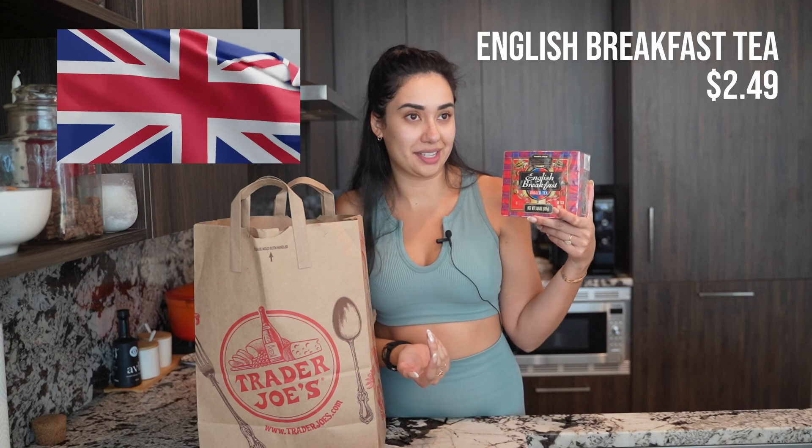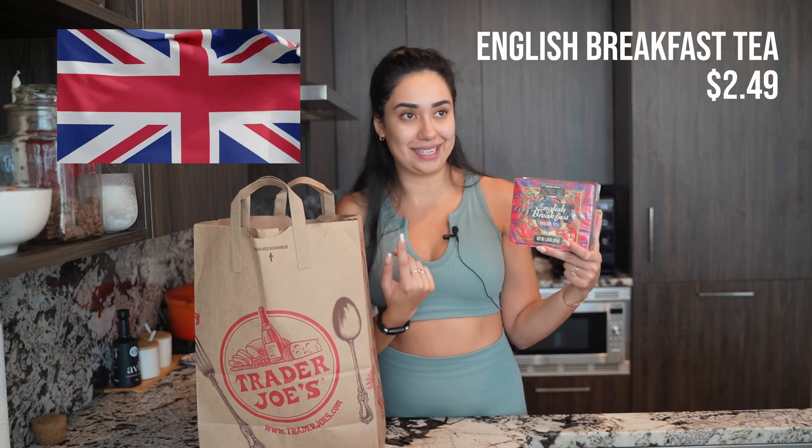I grabbed a thing of English breakfast tea. If you didn't know, your girl's a British citizen — I got dual citizenship. My dad's from England and we drink English breakfast tea all the time. I went home recently and we were having our cup of tea and I realized how much I missed it. I never buy tea for myself, so I don't know if Trader Joe's tea is going to be any good. I feel like I'm really picky because my dad always buys the extra gold. It'll probably scratch the itch. I also don't have regular milk — I'll try it with almond milk.